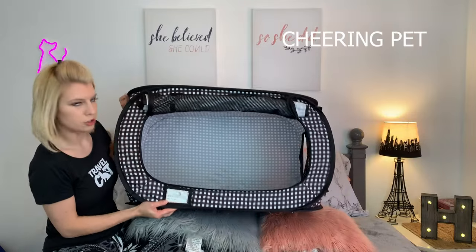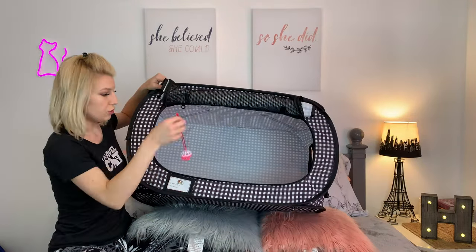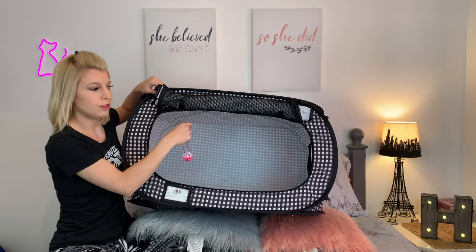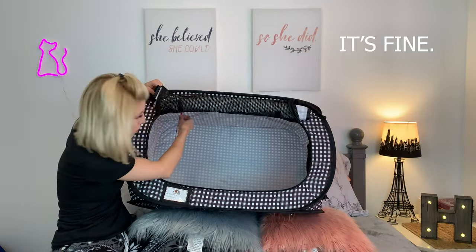This is by Cheering Pet and it's super cute. On the top, you're supposed to be able to hang the toys — this one is supposed to hang on one side, and then the feather toy was supposed to be on the other, but I didn't receive that, which is fine. He probably won't use this anyway.